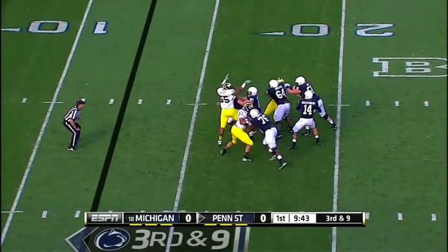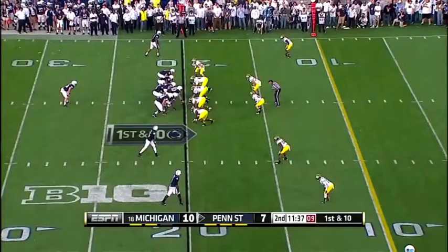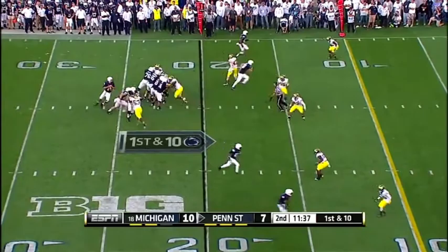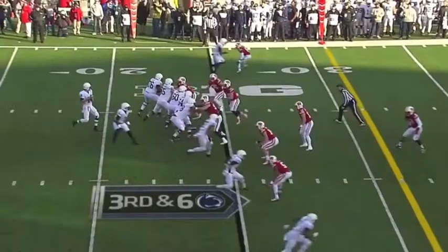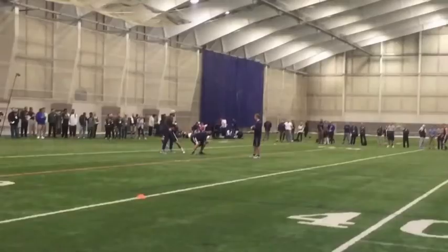He'll come back here, hold the free safety hard with his eyes, and throw his tight end open down the hash. So he's very comfortable operating from under center, throwing short, intermediate, and even long routes at times.